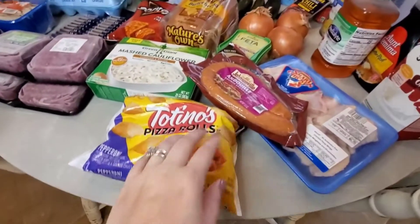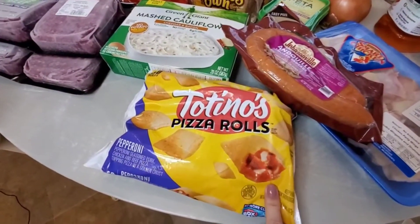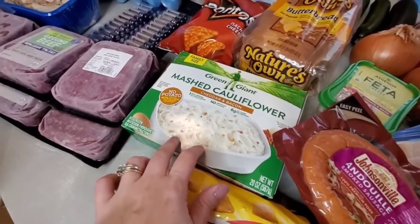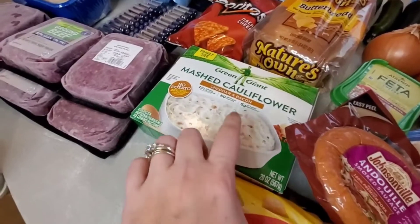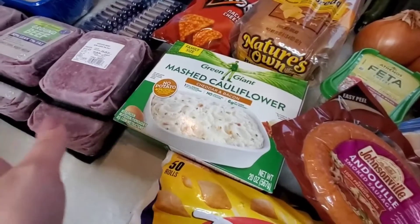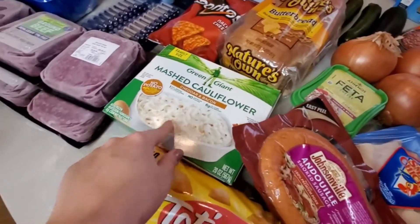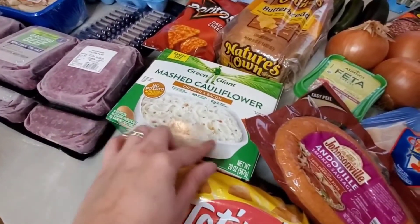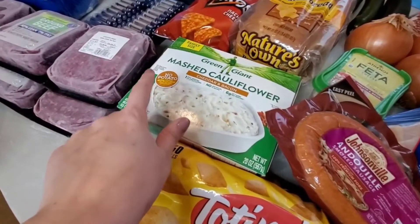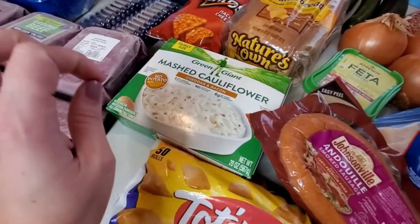Now for the Walmart side. My husband is with me, so that means we get extra stuff we don't need. So Tostino's pizza rolls. We got this mashed cauliflower — the cheddar and bacon one. If you guys haven't had this, you need to try it. Lily actually likes it more than mashed potatoes, and my husband approves, and he's the pickiest eater in the world. I just add cheese to the top when I'm baking it — you bake it for about 45 minutes, then melt cheese on top for the last 10 to 15 minutes. So good.